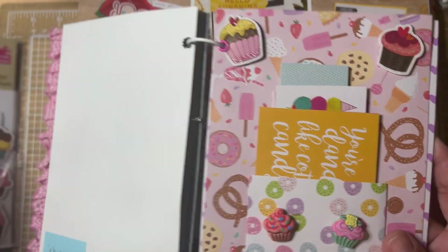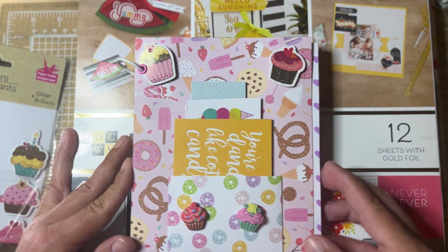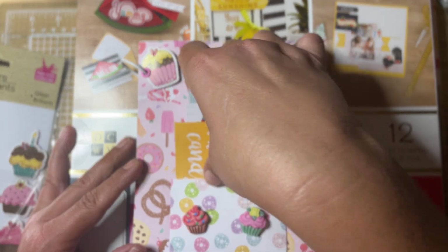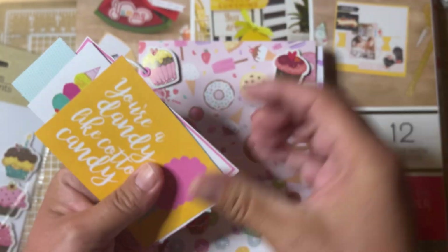So this is my page for this week. What I did was I covered my page in this sweet treat paper and I made a little pocket out of this donut paper, and then I've got some cute little cut-aparts that I put in this pocket.